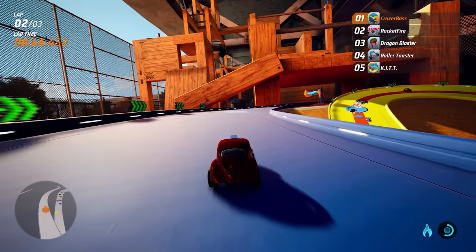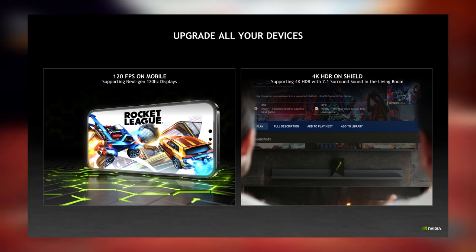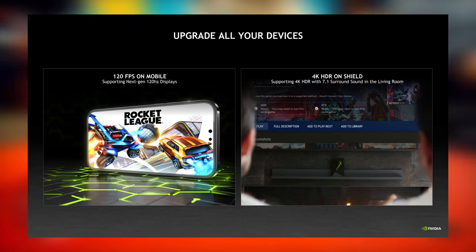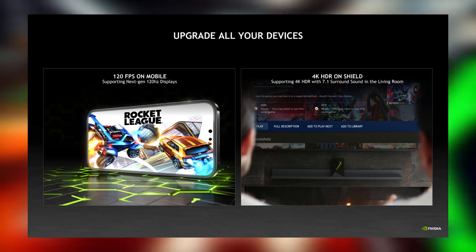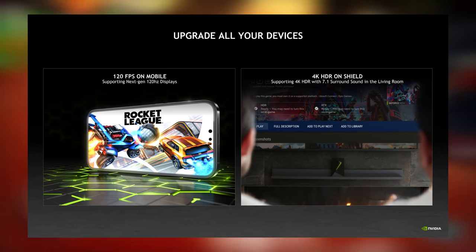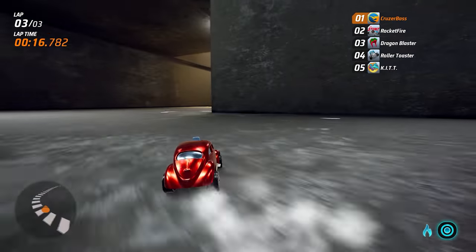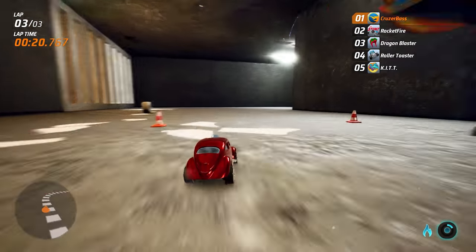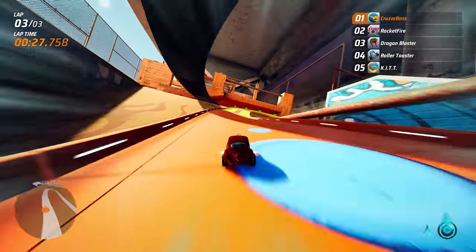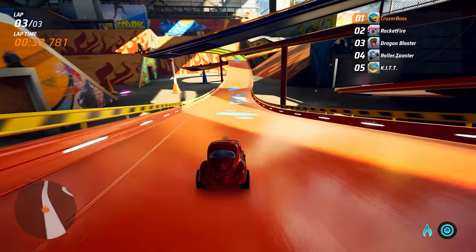Other devices will benefit from this new tier as well. The latest flagship smartphones with 120Hz displays will allow GeForce Now to take full advantage for smoother gaming on the go. The Nvidia Shield TV family will now support 4K HDR with 7.1 surround sound — including even the older Shield TV model. GeForce Now will also support 1600p resolution for IMAX as well as 120fps. This new tier really is an upgrade all around, no matter how you play GeForce Now.